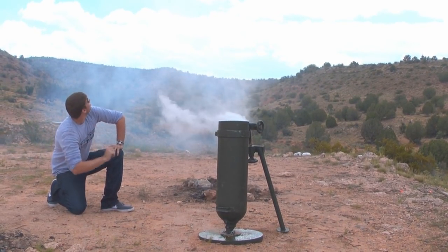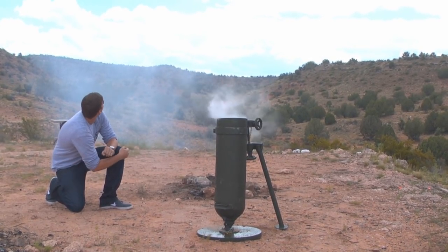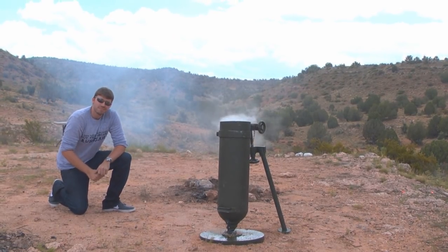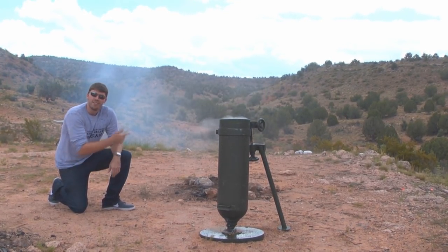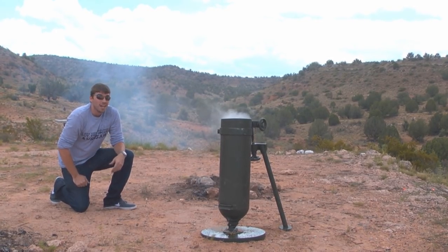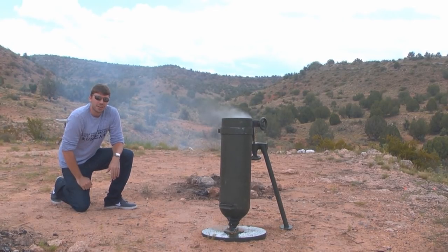Wait for it — here it comes. That's what I'm talking about. Just think — that could be your neighbor's house. I hope you enjoyed the video my friends, and as always, have a nice day.